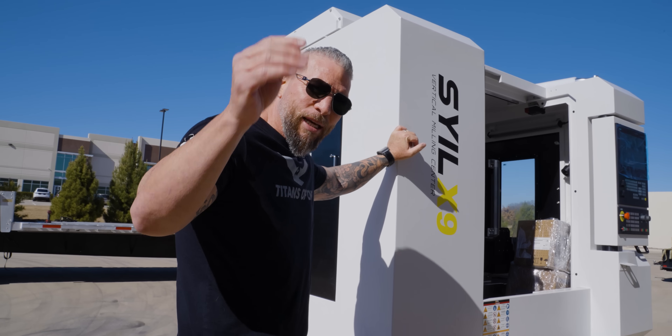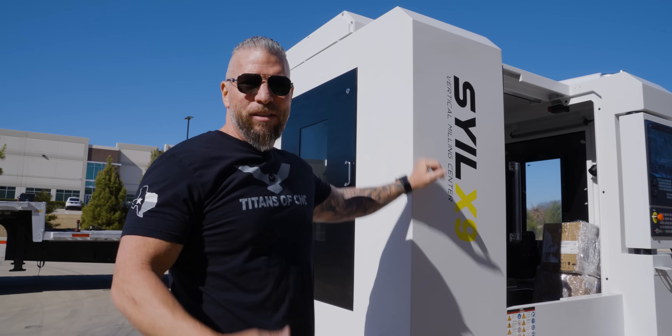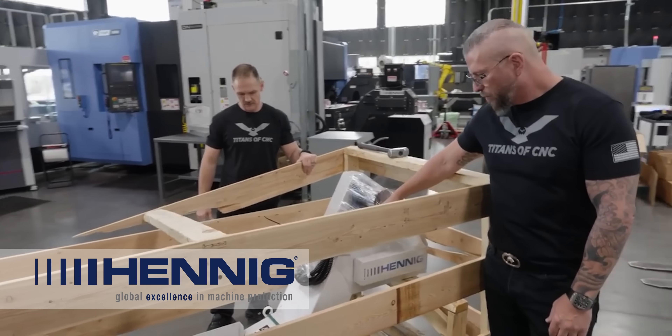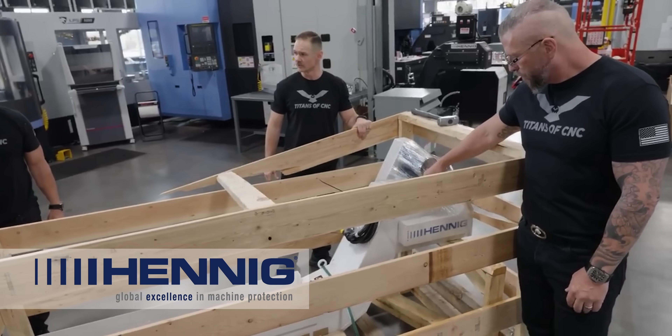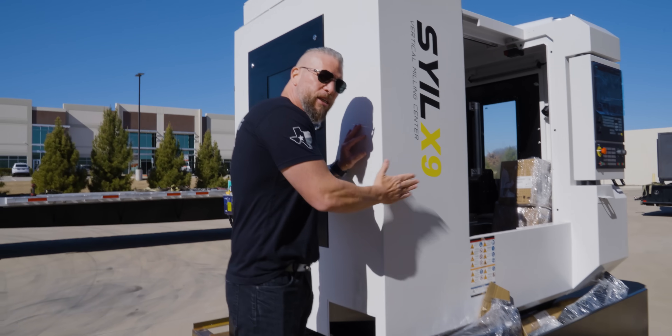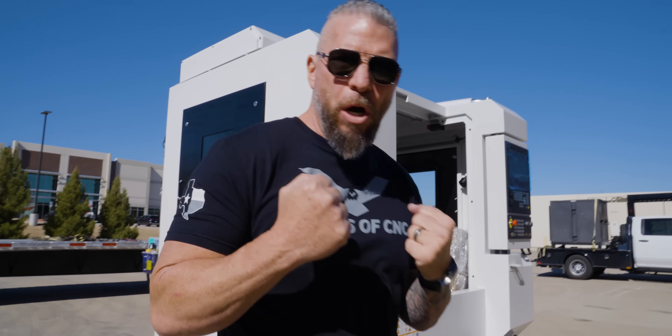Shout out to Nick and Noah and the team over at Hennig — you guys are amazing. On the X7, you guys did the chip conveyor for us, and now people can buy the X7 and get the chip conveyor with plug-and-play, made right here in the United States of America. And they're going to make one for the X9 also. Hennig all the way!